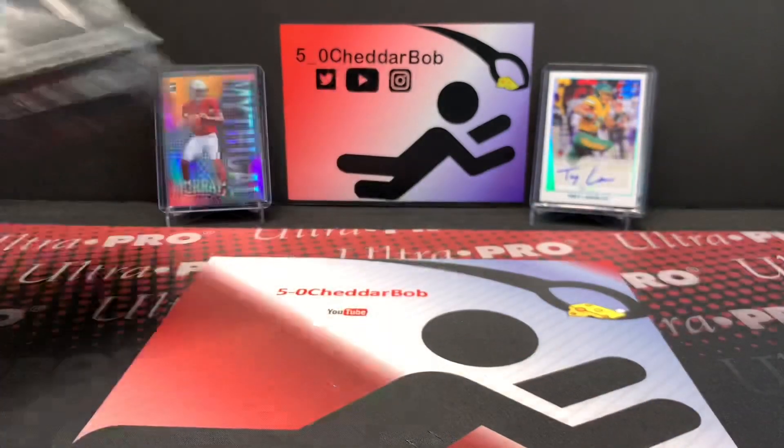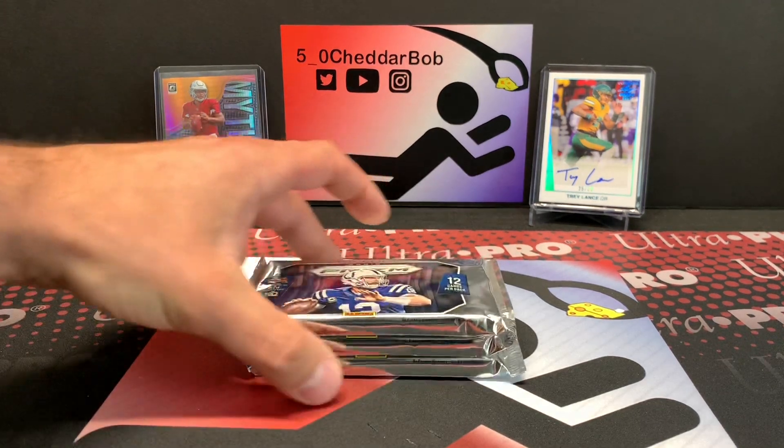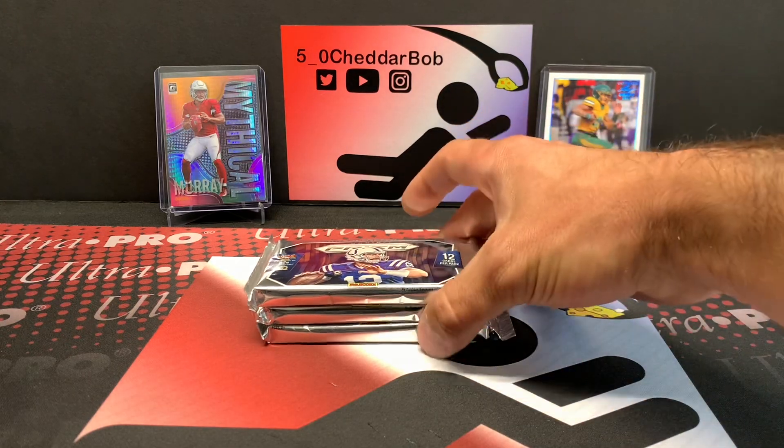We have five autographs out of the Leaf Metal Draft, and we're going to get seven autographs for sure — one each in the Prism Draft Picks packs along with the Leaf Metal Draft. So quite a few autographs. It all depends on what the autographs are, but it should be a decent little pack opening. Let's get right into some 2015 Prism Jumbo packs.